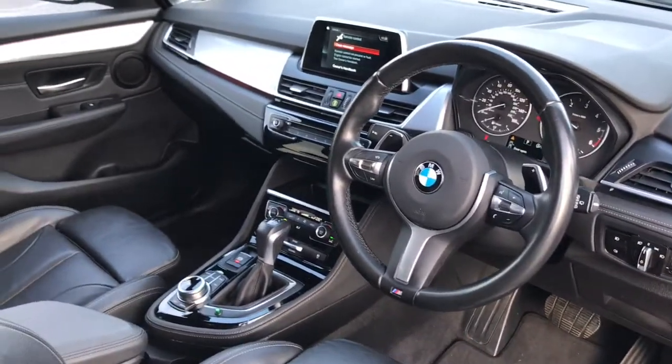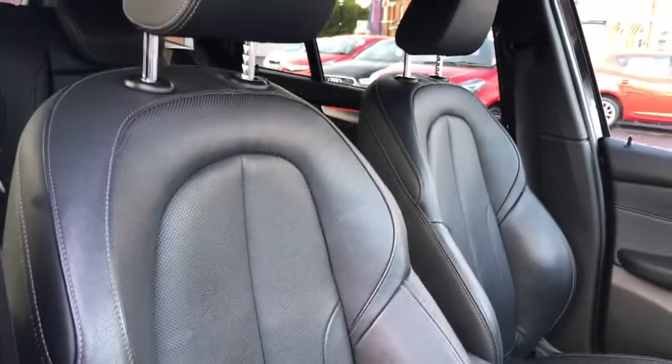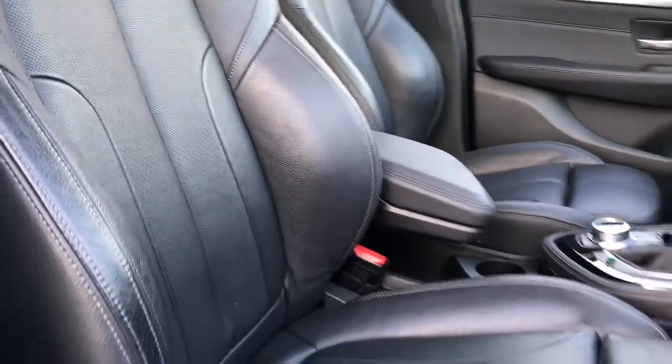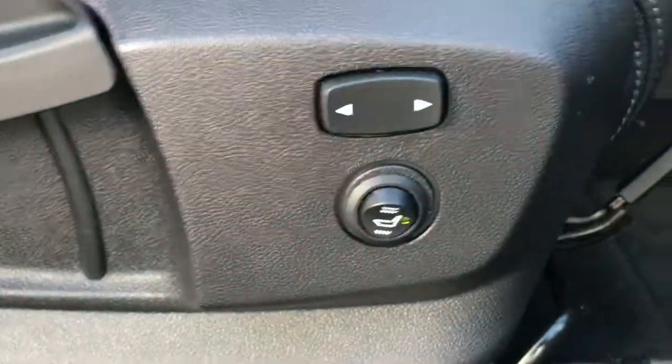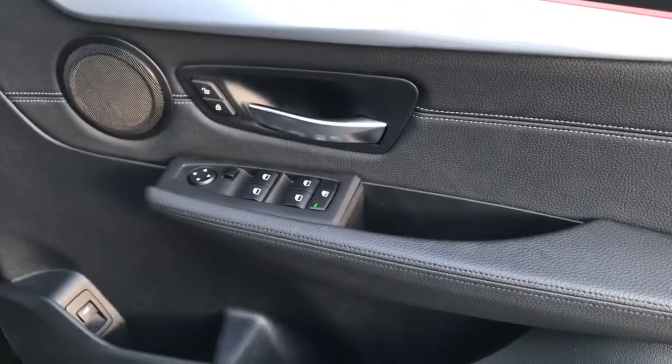Moving to the front now. You've got the stunning BMW interior with full black leather and front sport seats. The front seats are heated as well and have electrically adjustable lumbar support. You've got full electric windows and M Sport on the door sill.